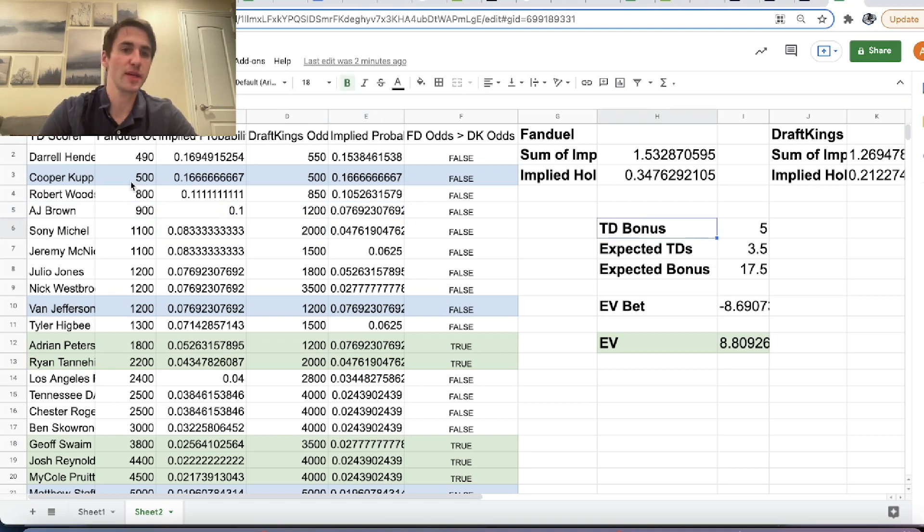So if this bet were for the Rams-Titans game, these two players look pretty good to bet on. Van Jefferson is on the Rams and FanDuel's giving you the same odds as DraftKings, and Cooper Cup is on the Rams and FanDuel is giving you the same odds as DraftKings. These two players would be good betting spots for this specific promotion.